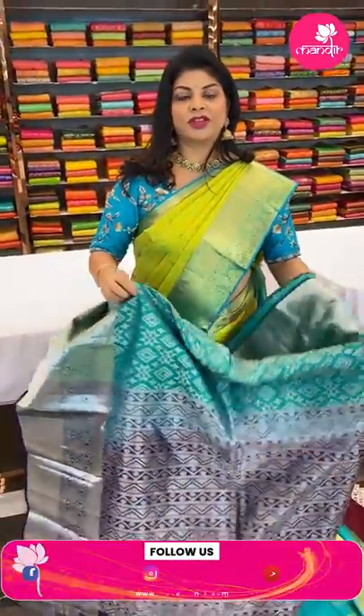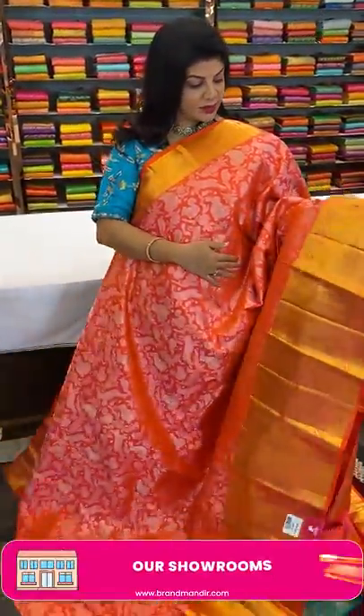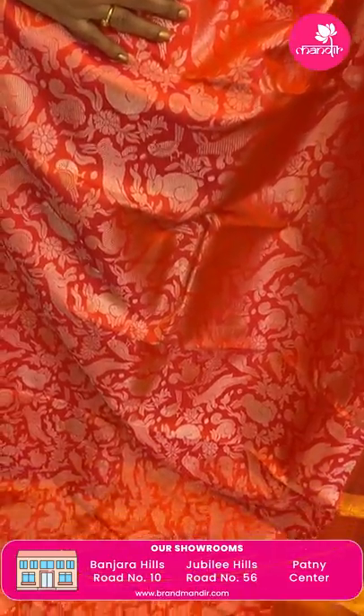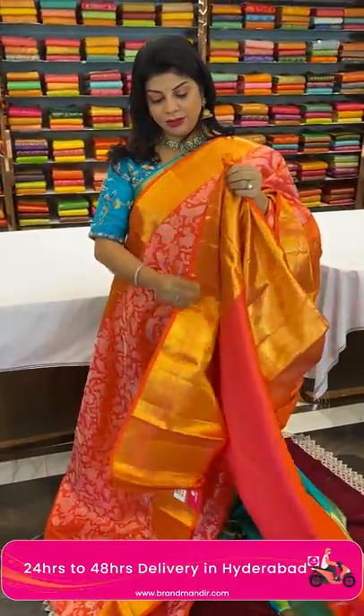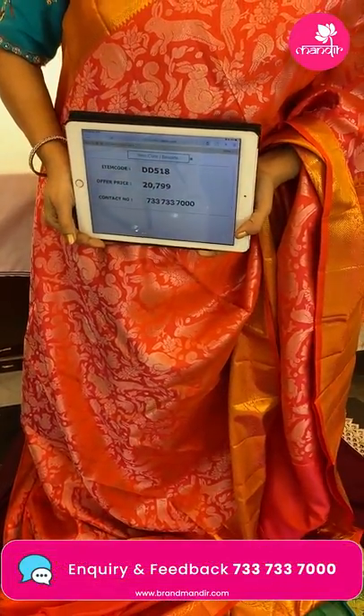Next saree — beautiful very lovely peach color, kanakambaram shade, very gorgeous. All over body: rabbits, florals, sparrows, squirrels, stems and leaves — very nice. Border diamond brocade, cross kadi with floral vine border. Pallu floral brocade. Blouse self with border — you can go for contrast color, silver or gold. Saree price: 20,799 — code DD518. Take a screenshot and WhatsApp us on 733 733 7000.